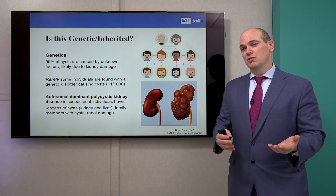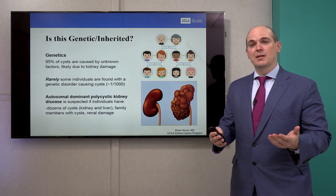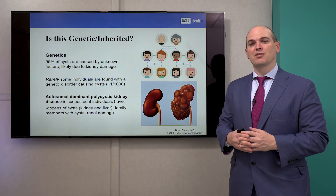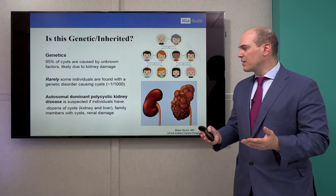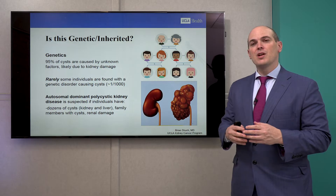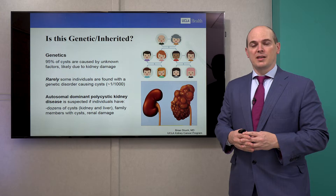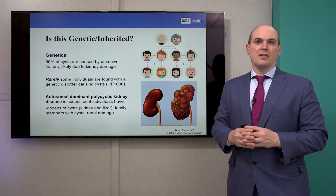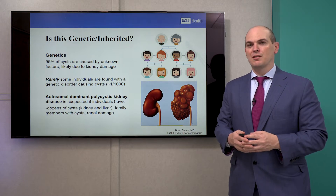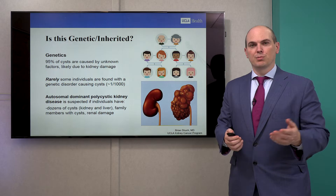Rarely, some individuals can have a genetic form of renal cystic disease called autosomal dominant polycystic kidney disease, found in about one in a thousand individuals. We suspect this when there are dozens of renal cysts, when patients have other family members with renal cysts, there might be liver cysts, and patients also lose kidney function. But this is not our main topic today. The majority of cysts are not due to a genetic cause — something that occurs probably just due to sporadic bad luck.